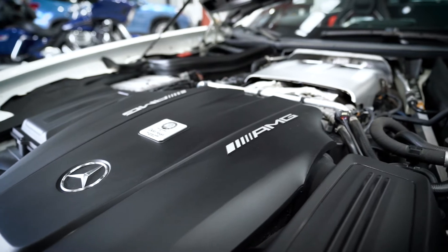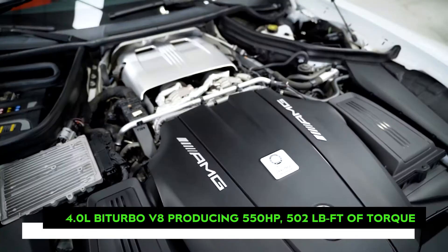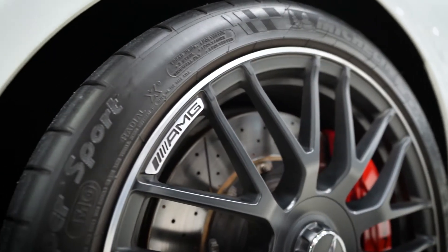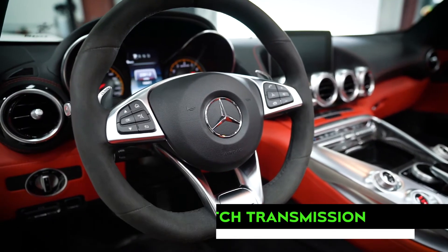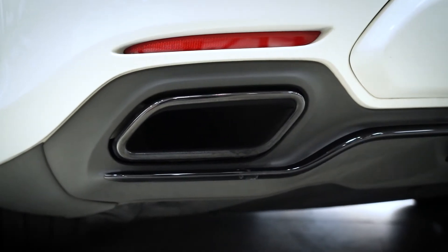The AMG GTC is certainly not for the faint of heart, as a four-liter bi-turbo V8 engine provides 550 horsepower and 502 pound-feet of torque to only the rear wheels. A seven-speed dual-clutch transmission delivers nearly instantaneous gear changes, and an AMG exhaust with a sport mode enables you to customize the level of auditory fun you're seeking.